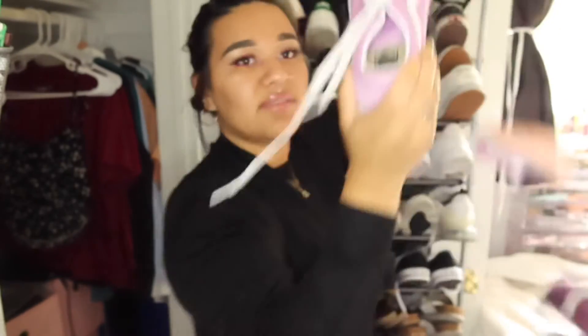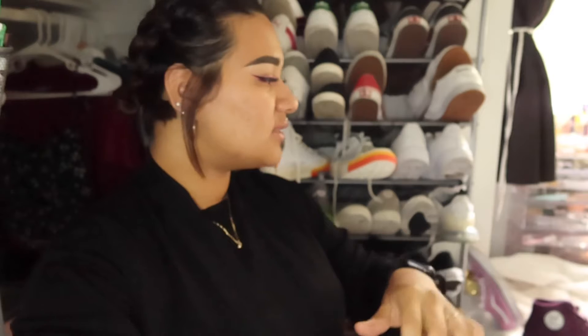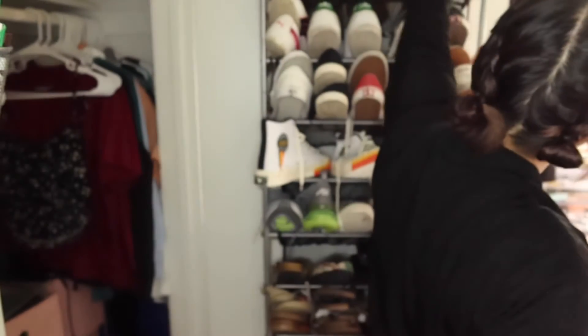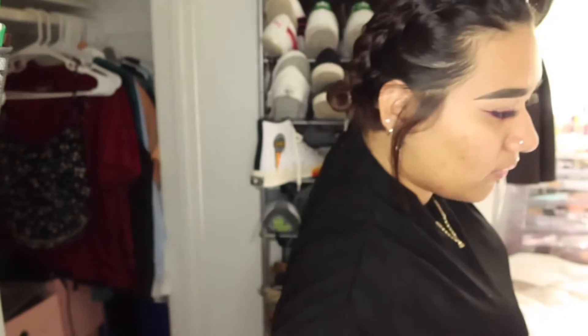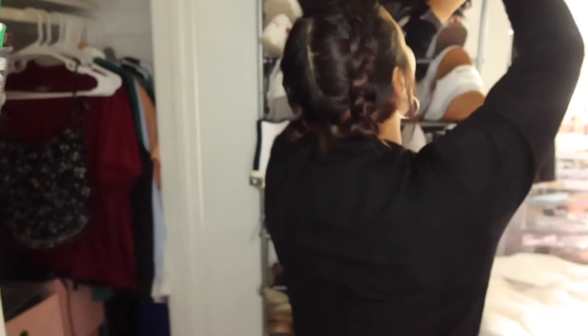Then I have these purple ones — these light purple ones. These are so beautiful. I try to wear them when I can, but since they are a little colorful, you have to be a little more aware of what you're going to wear so you don't look like too much, so you don't look like a clown. These lilac ones — yes, so pretty. So beautiful.